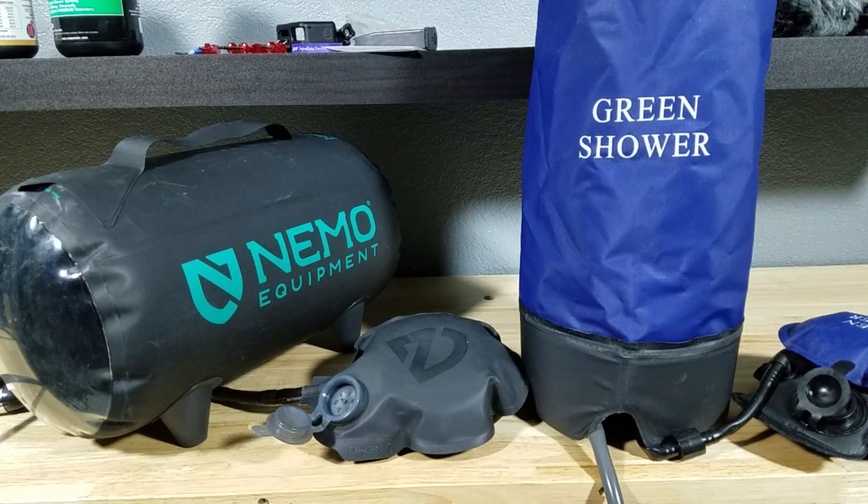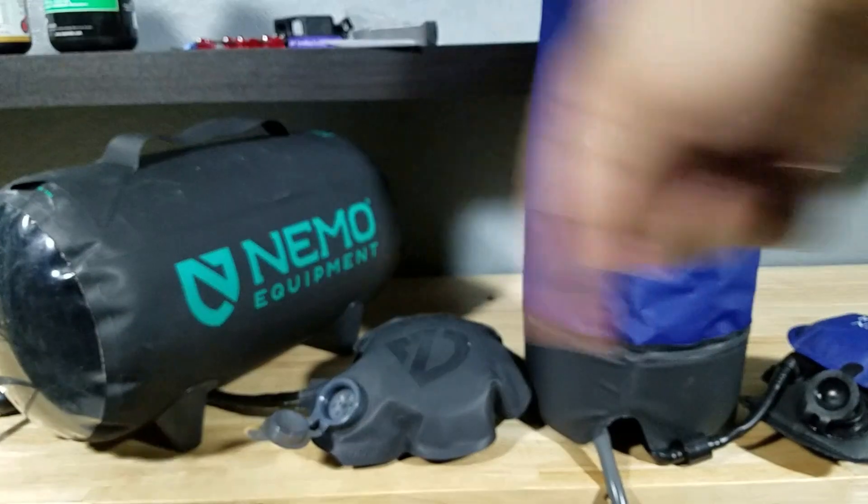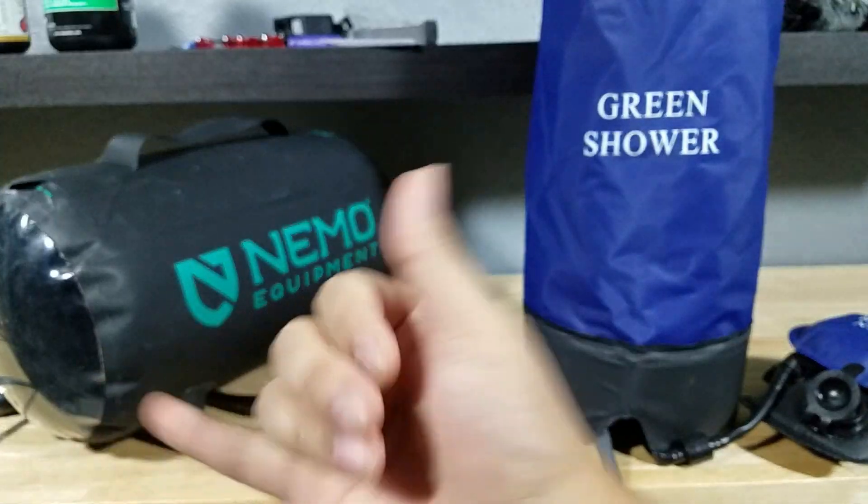That's what I would do. All right guys, thank you for watching. Remember, if you want to purchase either of these showers, make sure to check out the links in the description below. Thank you for watching — I'll catch you in the next video.